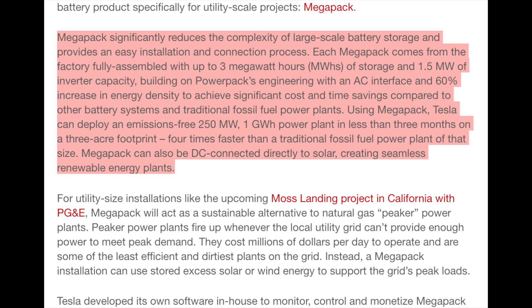They're now introducing a new battery product specifically for utility-scale projects: the Megapack. It significantly reduces the complexity of large-scale battery storage and provides an easy installation and connection process. Each Megapack comes fully assembled from the Gigafactory with up to 3 megawatt hours of storage, 1.5 megawatts of inverter capacity, a 60% increase in energy density, and significant cost and time savings compared to other battery systems and traditional fossil fuel power plants. Using Megapack, Tesla can deploy an emissions-free 250 megawatt, one gigawatt hour power plant in less than three months on a three-acre footprint — four times faster than a traditional fossil fuel power plant of that size.